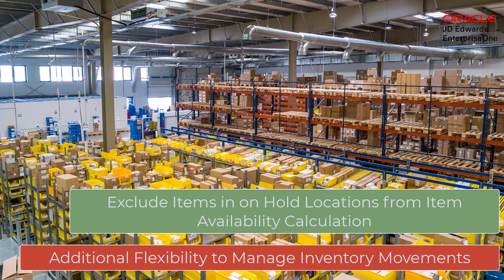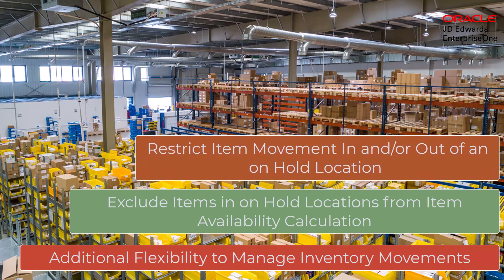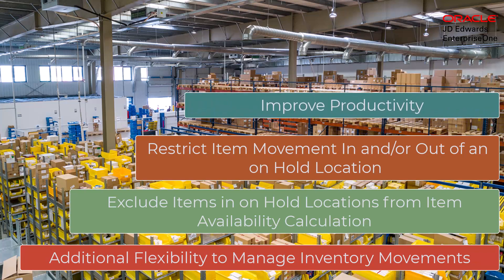It is just as easy to remove the hold on a location. This enhancement also allows you to establish locations that are always on hold, such that any inventory moved into these locations will automatically be on hold without any significance to their lot status. Allowing inventory locations to be put on hold makes control of inventory movements way more efficient, providing timely and correct inventory availability.